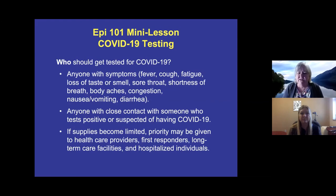Who should get tested for COVID? Anyone with symptoms — and that list is quite long: fever, cough, fatigue, loss of taste or smell (which is fairly specific to COVID), sore throat, shortness of breath, body aches, congestion, and some gastrointestinal issues like nausea or diarrhea.